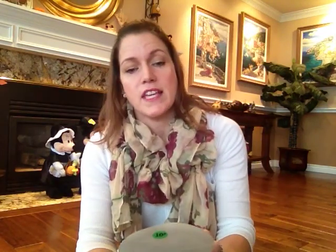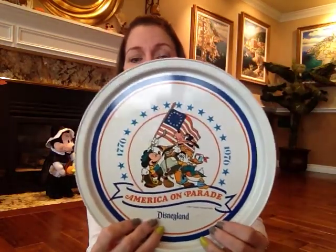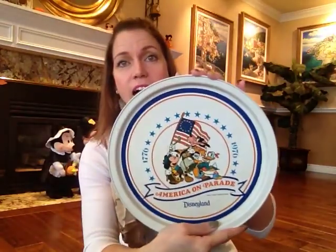I got a Mickey's Toontown sticker for 10 cents. I also got this really cool tin plate tray — it says 'America on Parade, Disneyland' and is dated 1776, though obviously it's not from 1776. Maybe it was made in 1976 when they did that promotion. It looks like it had a Disneyland sticker on it at some point. So I got that — that's fun.